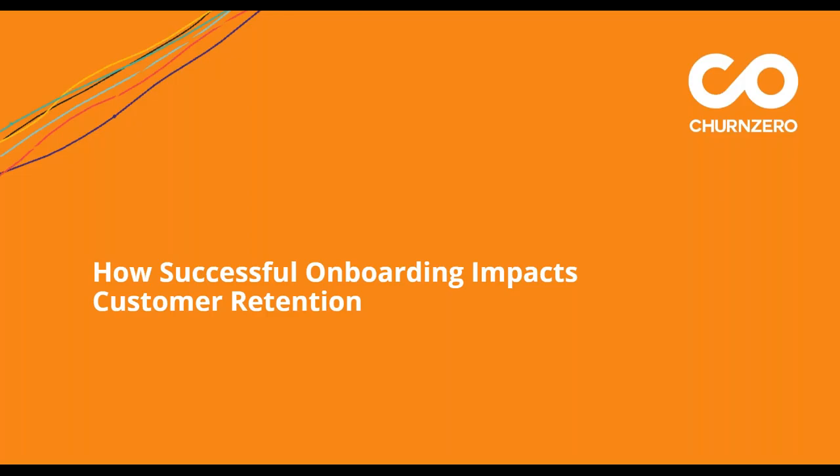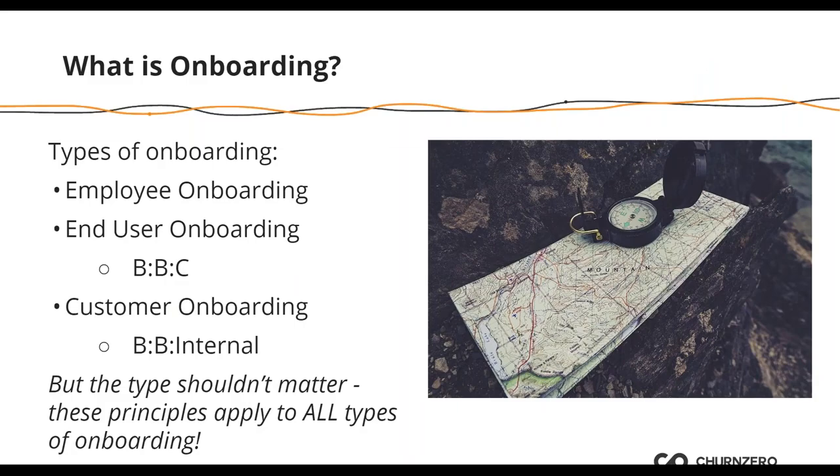Let's start with how successful onboarding impacts customer retention. Before we get into the practical part, I want to make sure we're all on the same page around what onboarding is and what churn is, because that can mean different things to different people. Onboarding is the process that users are taken through when they use a product or service for the first time — this is the first time customer success engages with the customer, though not the first time the customer is engaging with your company.